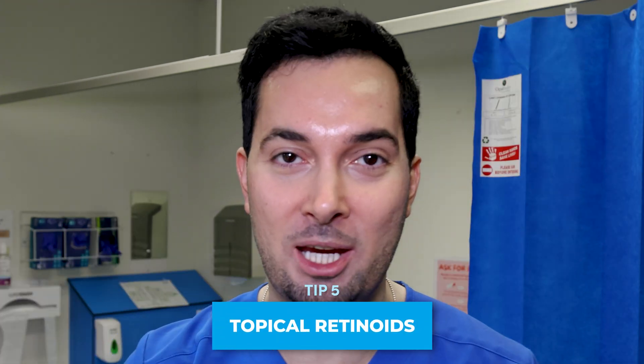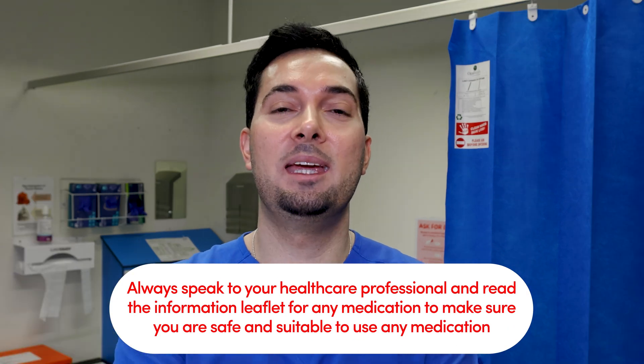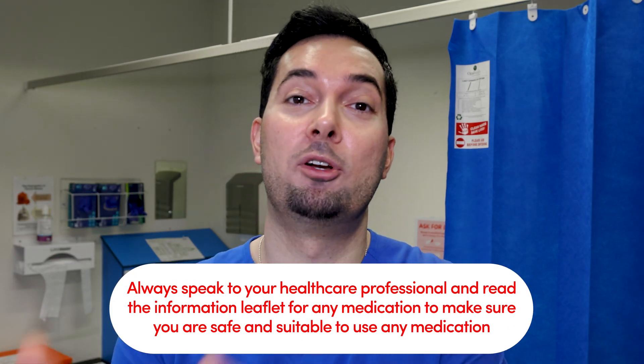Tip number five — the big guns: topical retinoids. These are a game changer for acne and pimples treatment. They decrease pore obstruction, decrease inflammation, decrease oil production, and increase skin cell turnover. Overall, they are one of the best treatments for treating and preventing acne. If you're in the US, I'll leave a link in the description to one that I use personally and is FDA approved for the treatment of acne, available over the counter.